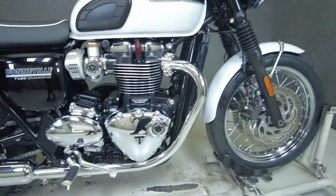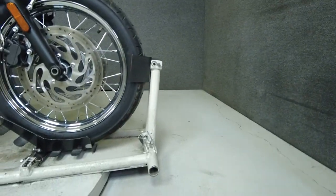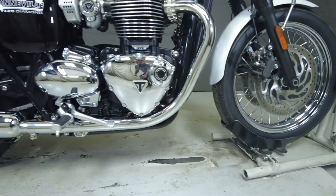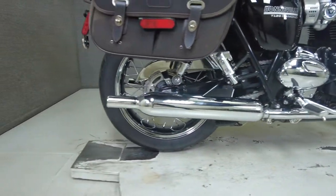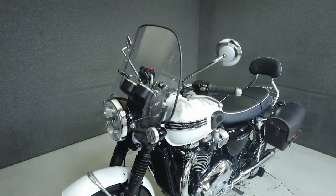One of only 900 made, the Bonneville is powered by a liquid-cooled 1200cc motor and provides a stylish and ergonomic riding experience that's been layered with history and modernization. It puts 79 horsepower and 77 foot-pounds of torque through a six-speed transmission.